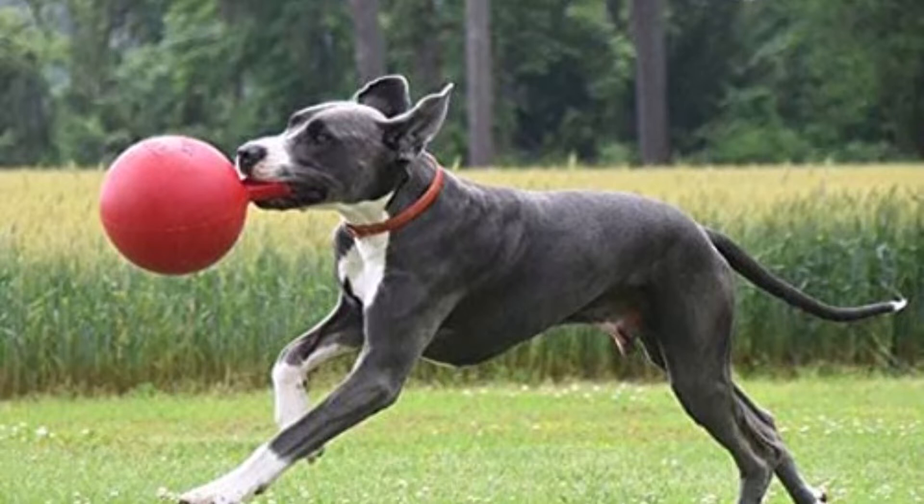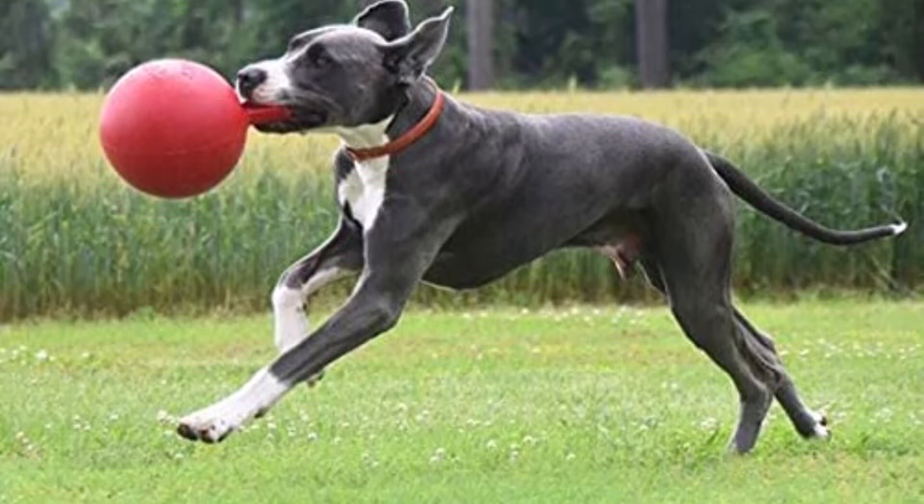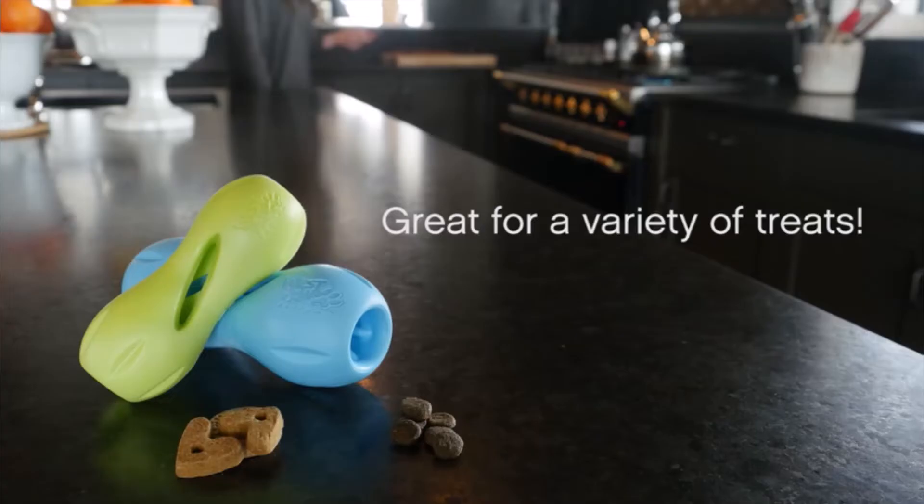However useful the handle is for carrying and throwing, some dogs may chew it off. Nevertheless, even without its handle, the ball functions flawlessly. There are four sizes of Jolly Pets tug-and-toss toys, from little to extra large, and they never pop even when pierced by an excitable dog playing with one.